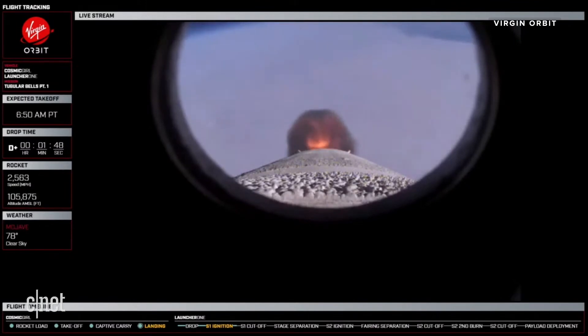Stage 1 burn nominal. Cosmogor over base, stage 1 burn is nominal, passing 120,000 feet. Stage 1 PU nominal, halfway through burn.